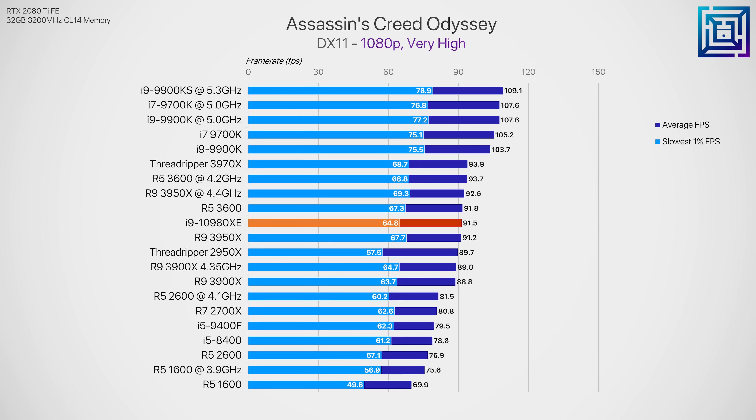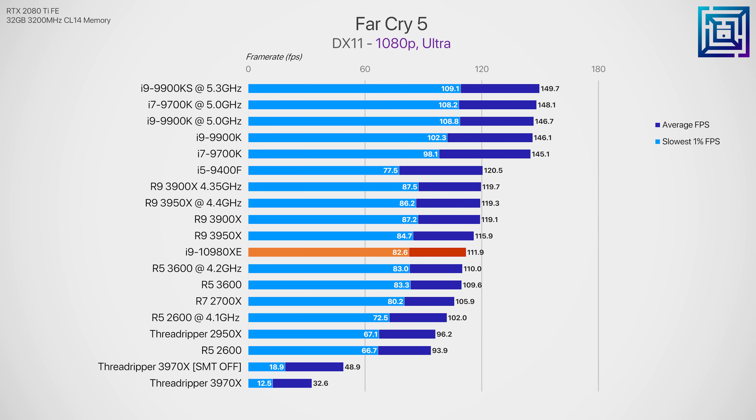We're going to take a quick look at gaming, although these two CPUs should never be bought solely for gaming. It's easy to understand a use case where someone leverages them for rendering during the day and gaming at night. Starting with Far Cry 5, this title didn't perform too well on the 10980XE. Gaming performance on high core count CPUs can be extremely unpredictable — the 32-core 3970X, for example, is pretty much unplayable in this title at the moment. Overall, the 3950X leads by about 13% on average.